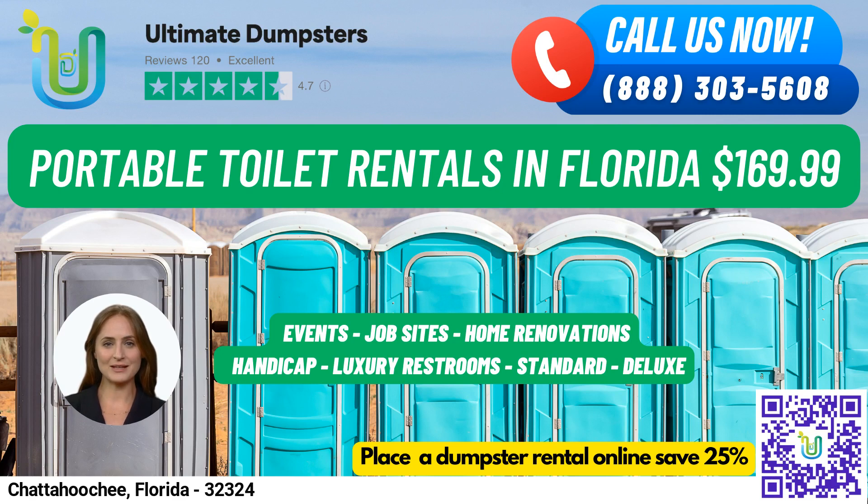We offer roll-off dumpsters in all sizes, ranging from 10 yards to 40 yards, with flexible and affordable pricing. And don't worry about waiting around for a quote — we offer free quotes and estimates for every job and customer. If you place your order in the morning, we can even deliver your rental on the same day.